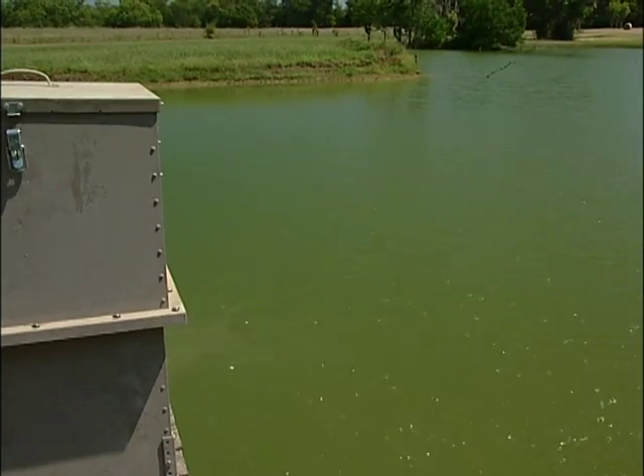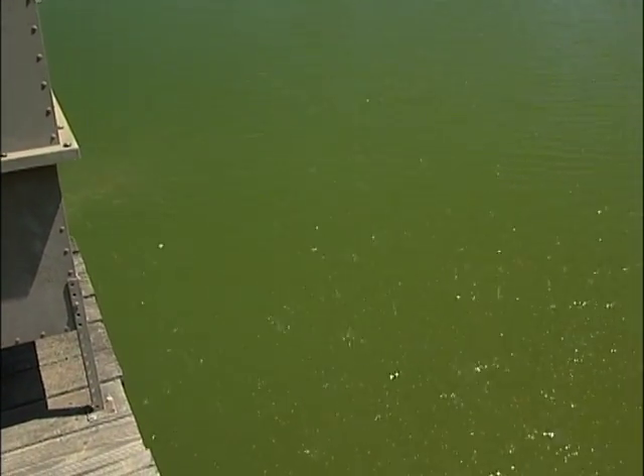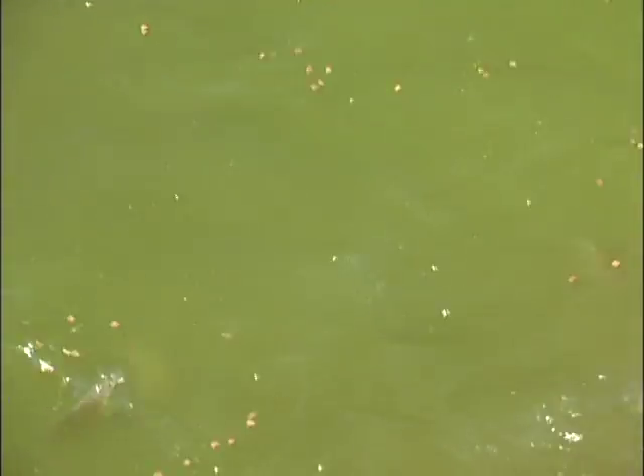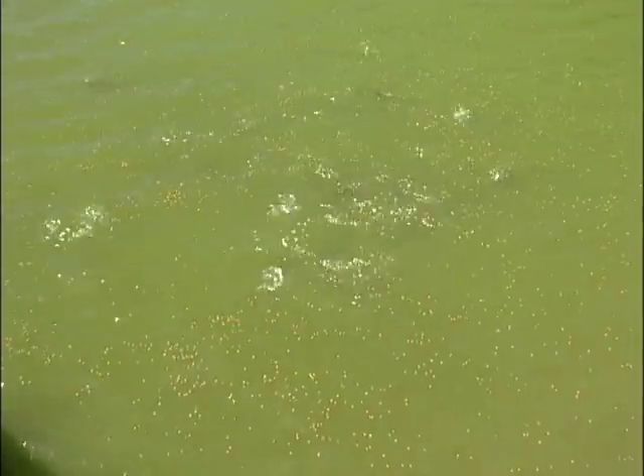Automatic fish feeders are usually necessary for this program. A wide variety of automatic feeders are readily available on the market today. Again, the amount of food per feeding session should not exceed what they can eat in about 15 minutes.